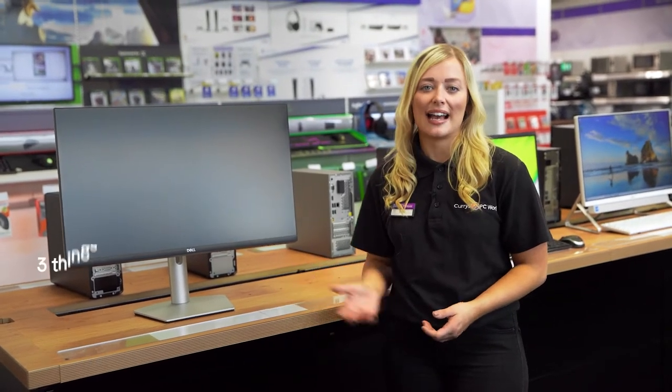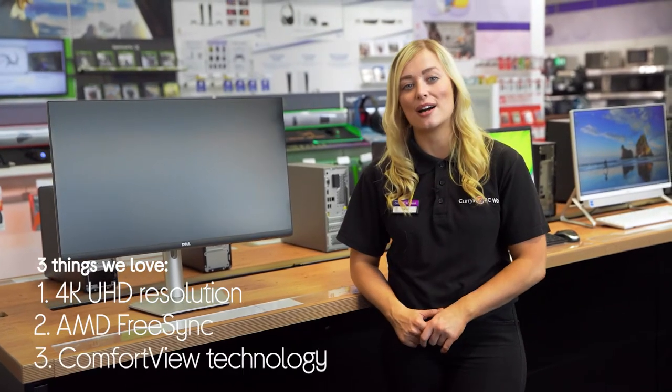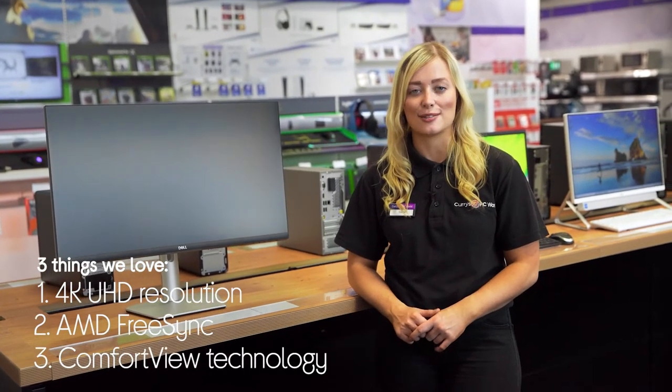Hi, I'm Daisy and here's three things that we love about this Dell monitor. It has sublime viewing clarity, helps games to run smoothly, and it helps to look after your eyes during longer viewing sessions as well.